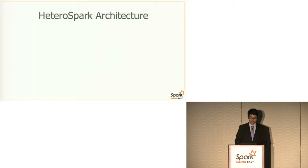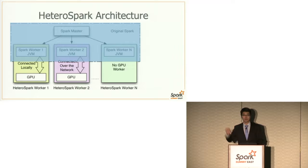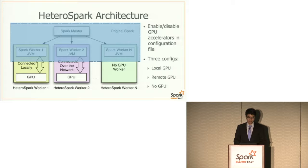With this in mind, I want to introduce our architecture. On the top of this slide you can see the original Spark architecture, which includes the Spark master and several Spark workers. Our Hedra Spark enhances this architecture by integrating GPUs into each worker node. These GPUs can be locally connected, connected over the network, or there may be no GPU on a Hedra Spark worker. The way to enable or disable GPU power is to configure it in the configuration file, with three configurations: local GPU, remote GPU, and no GPU.